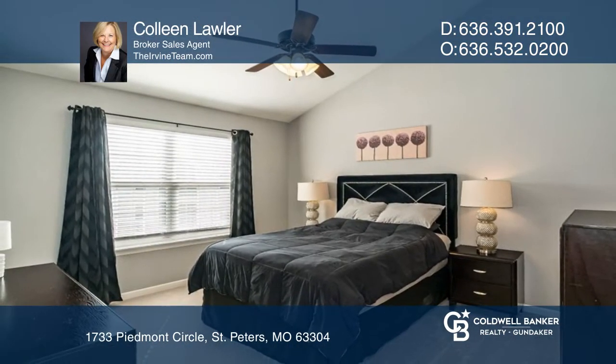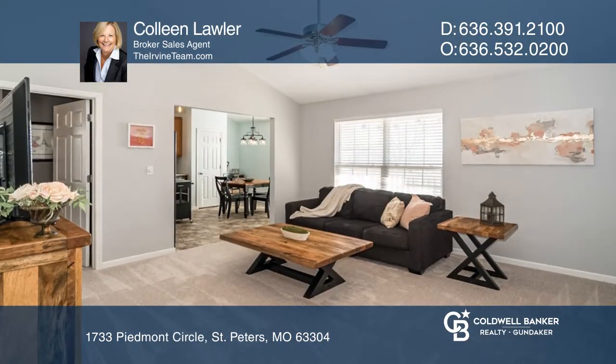A private deck with great views, spacious bedrooms and newer updates, all in a fantastic location.